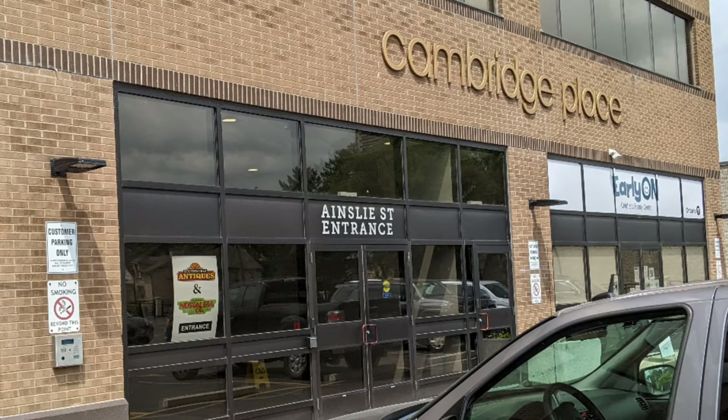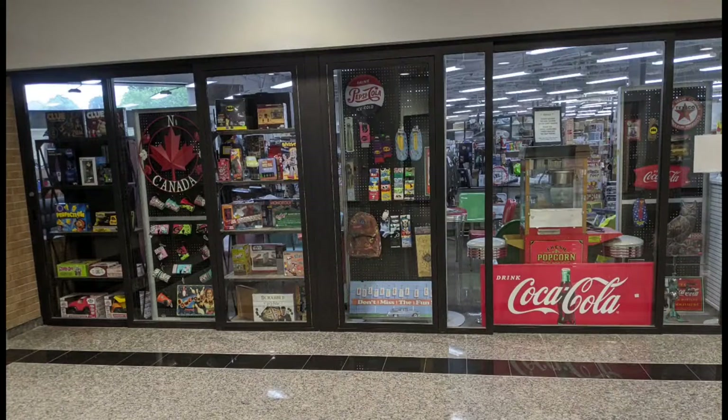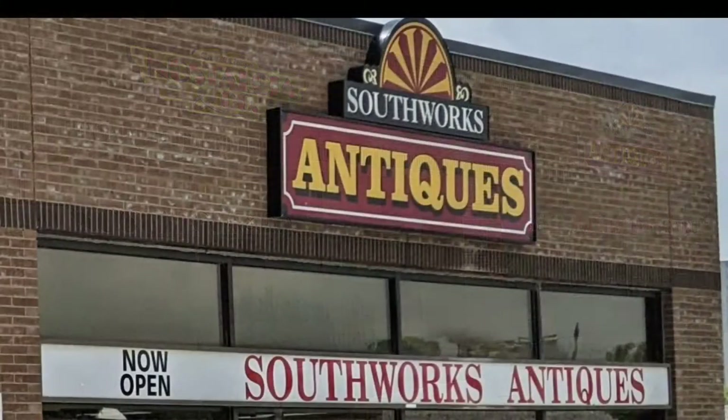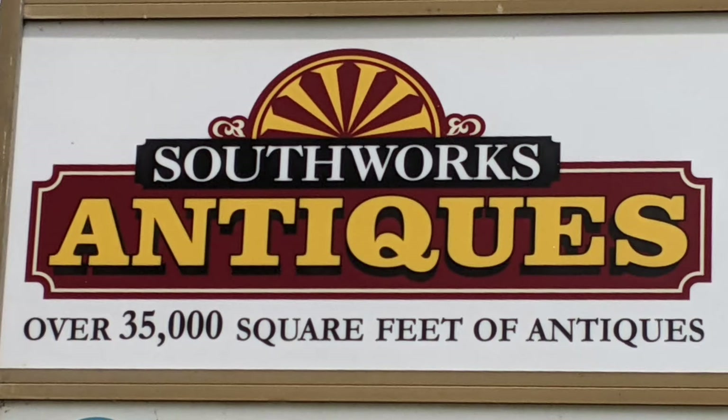So this is the one entrance and this is a sign in the window. It goes into a mall area where there's office spaces upstairs and daycare and some other stuff. But this is the entrance area at the mall. So this is what you're actually going to see when you're walking in. This is the other side — the side that faces the river. And there you see the Nostalgia and Company and the South Works sign. So these windows here are actually the antique portion. Most of the stuff that you see from the mall side is actually the Nostalgia stuff.